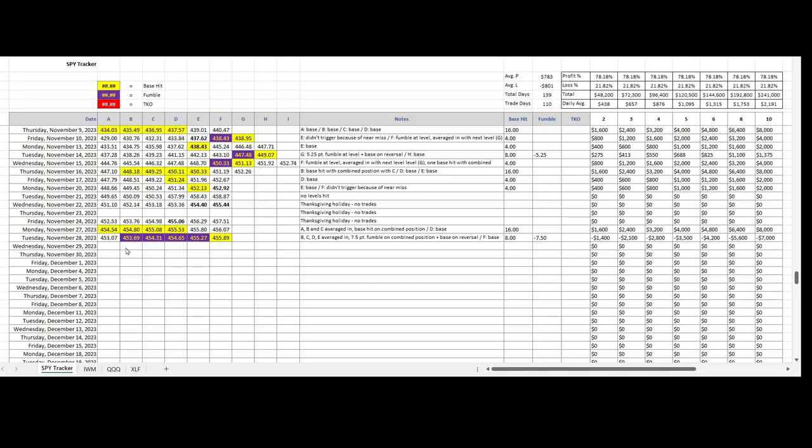Here are the four levels which, when averaged in together, produced one fumble of 7.5 points and a base hit on the reversal. The $455.89 level was a straightforward base hit to round out the trading day. What did the end of the day look like if you were trading two ES contracts at each level? In that case, you would have had eight contracts out of the money, and you would have given about $1,400 back to the market today.